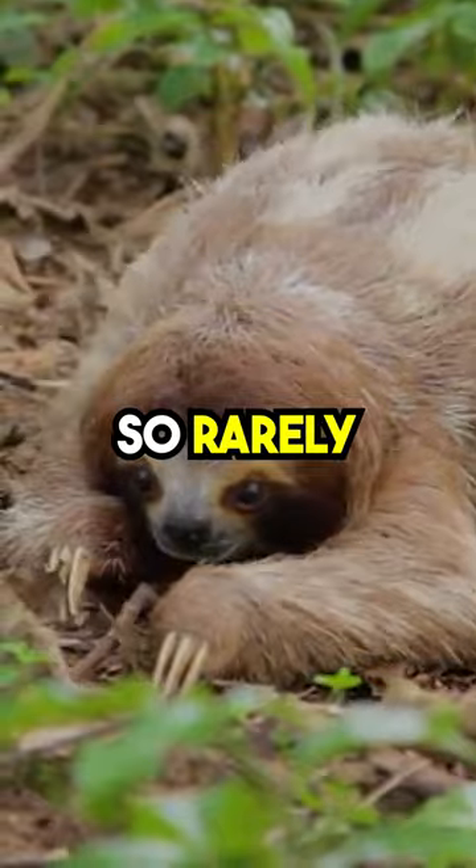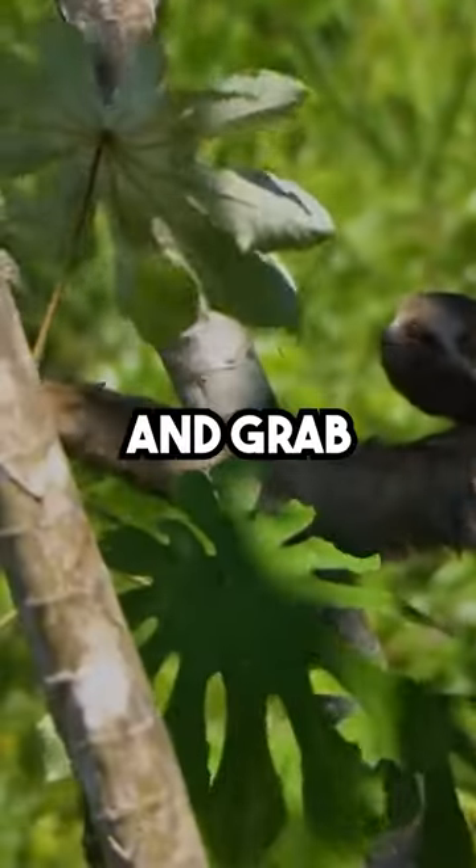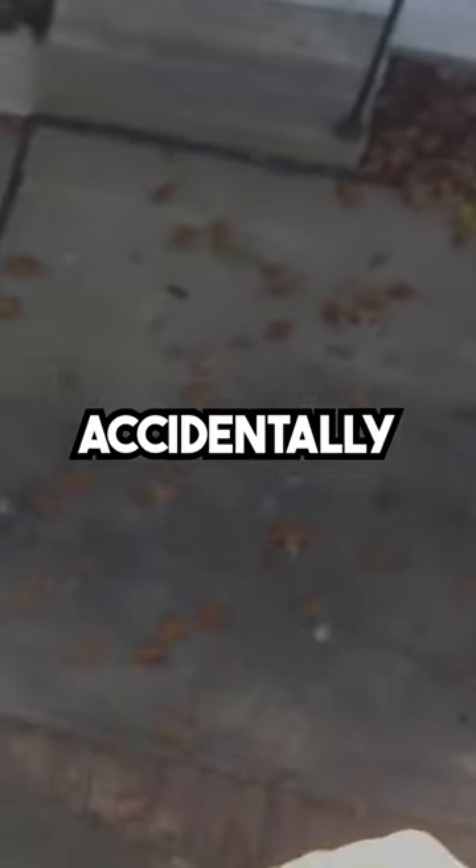But it gets even funnier, because they move so rarely, sloths can sometimes mistake their own arms for tree branches and grab them, causing them to fall. That's like you trying to grab your phone and accidentally tossing it out the window. But not to worry,